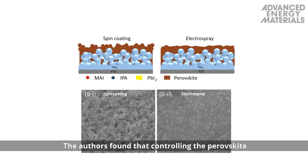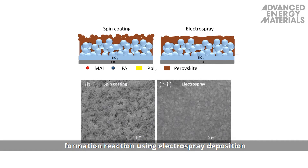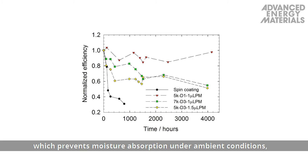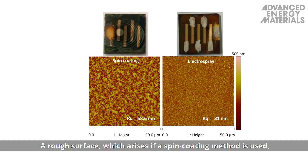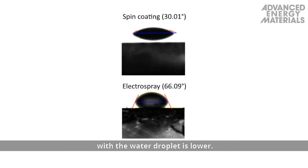The authors found that controlling the perovskite formation reaction using electrospray deposition can provide a uniform, smooth perovskite surface morphology which prevents moisture absorption under ambient conditions, greatly enhancing the stability of the device. A rough surface, which arises if a spin coating method is used, is more hydrophilic because the contact angle with the water droplet is lower.